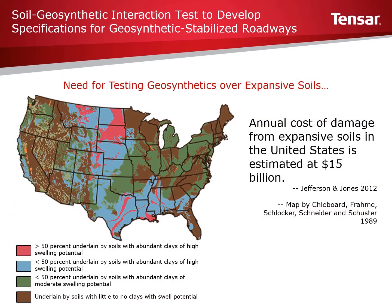Expansive soils, also called swelling soils, are found in many parts of the world. These soils contain clay minerals that attract and absorb water, causing them to swell. This swelling is often referred to as heaving. When the soils dry out, they shrink and crack. This shrinking and swelling cause significant problems to structures.